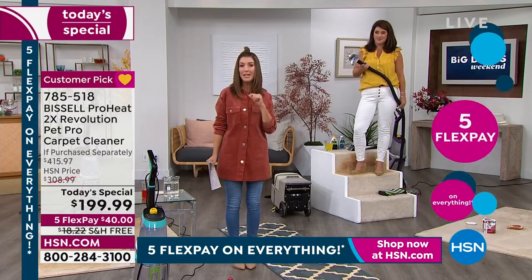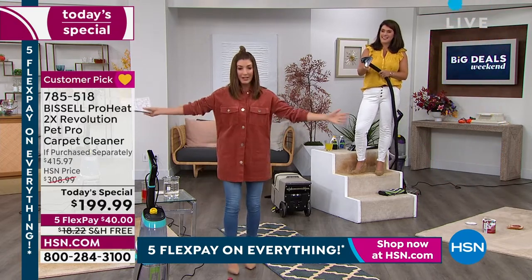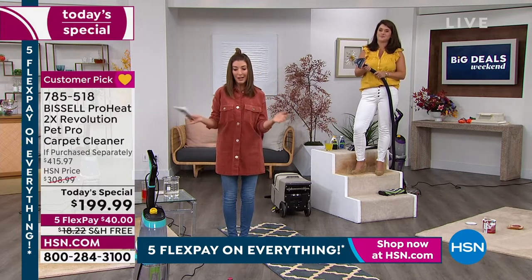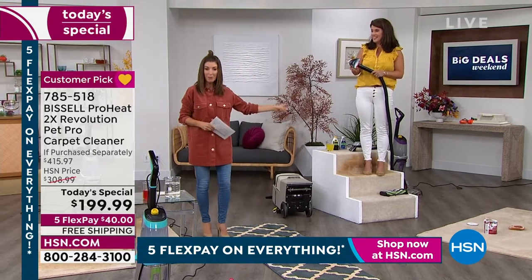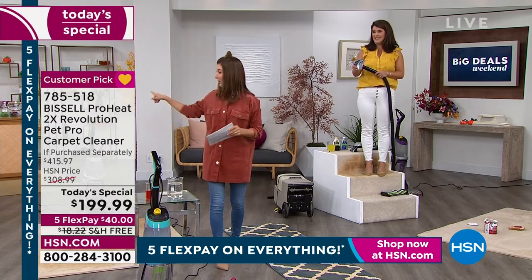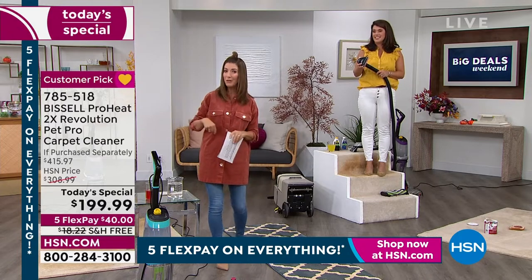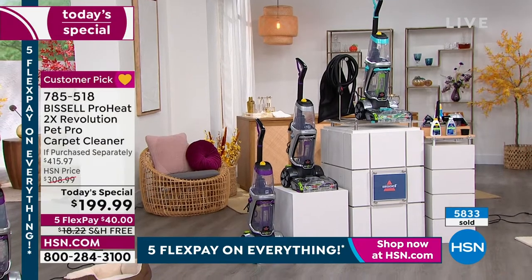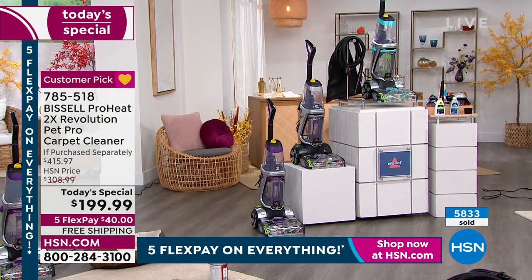We last had a Bissell carpet cleaner as a Today's Special in April — almost a year and a half ago. We don't expect another carpet cleaner Today's Special until late 2024. It took months and months to gather enough inventory for this special due to supply chain issues. We're tackling these stairs now, but please order yours right now — they are going very quickly. You can choose from silver, teal, or purple.